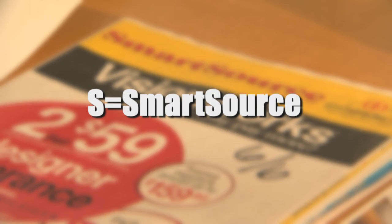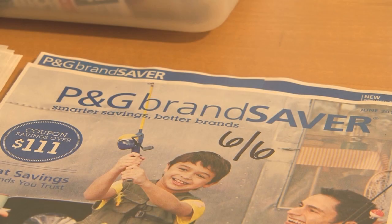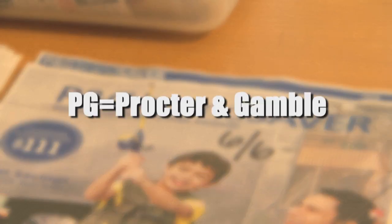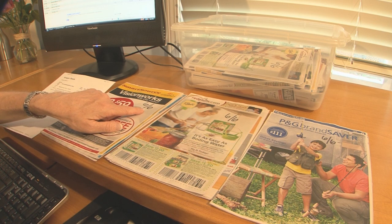One circular is called SmartSource, another is called Red Plum, and about once a month you'll see a circular for Procter & Gamble. When you get the circulars out of the paper, write that Sunday's date right on the cover.